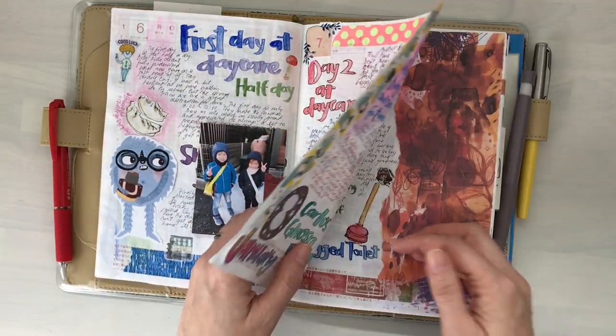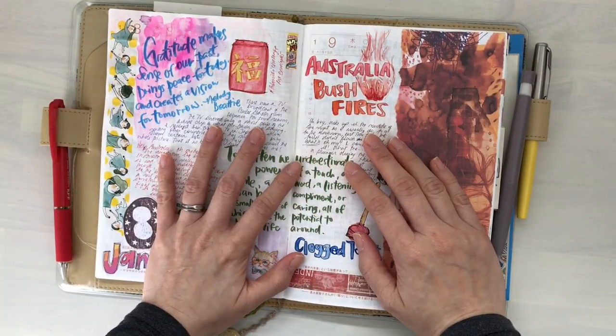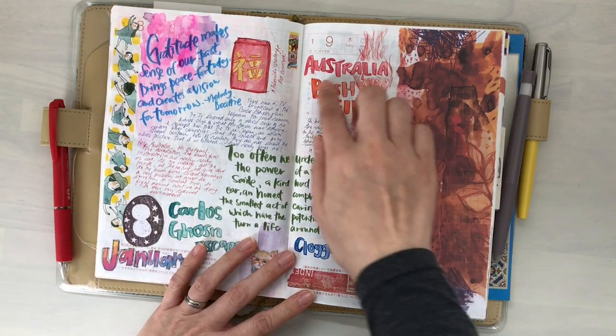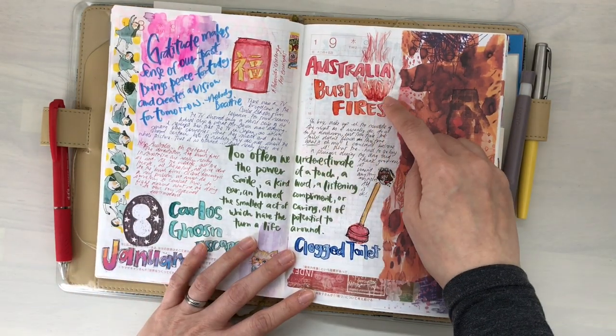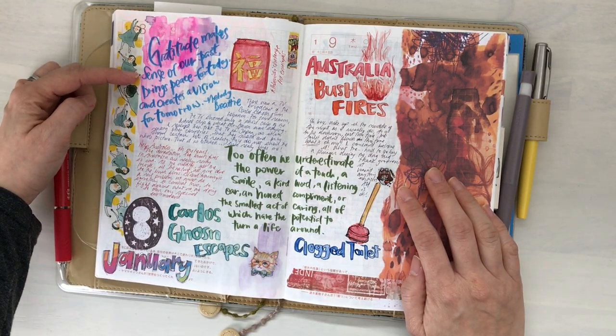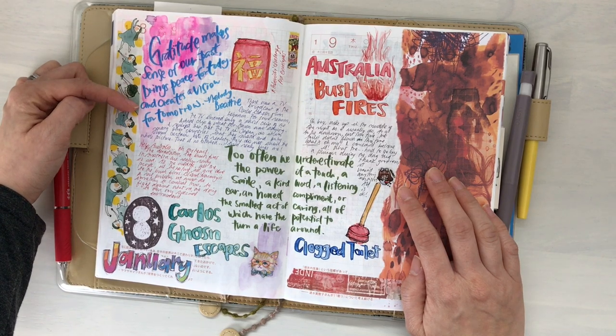I was just really nervous. It was a really nerve-wracking beginning of the year for me. More of Courtney Diaz — more about the bushfires unfortunately. "Gratitude makes sense of our past, brings peace for today, and creates a vision for tomorrow."